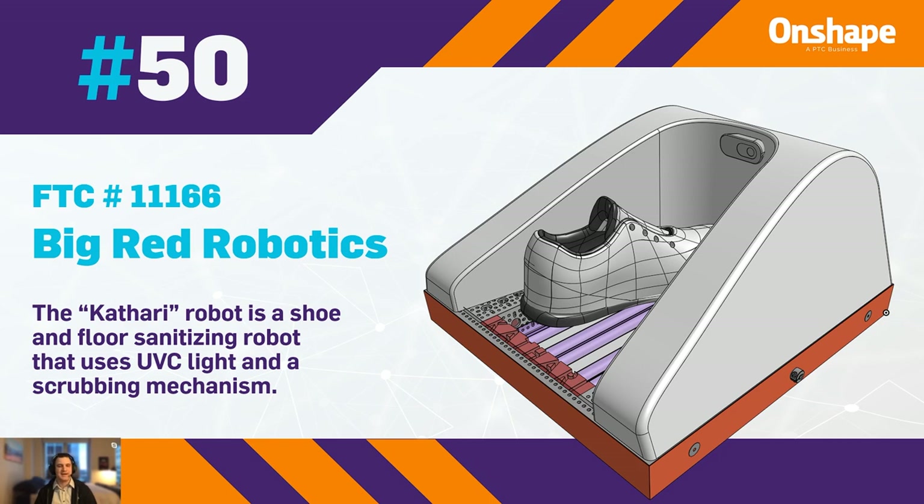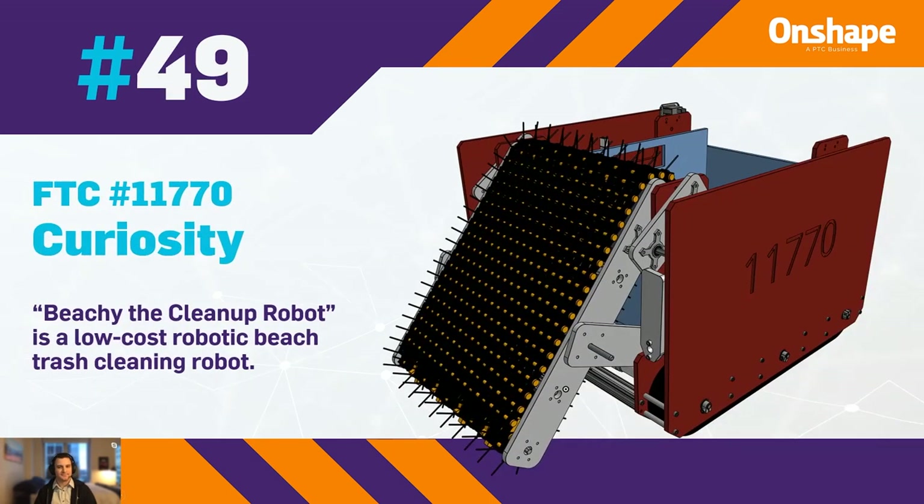At 49th place, we have FTC 1177 Zero Curiosity with Beachy, the cleanup robot, which is a low-cost robotic beach trash cleaning robot.